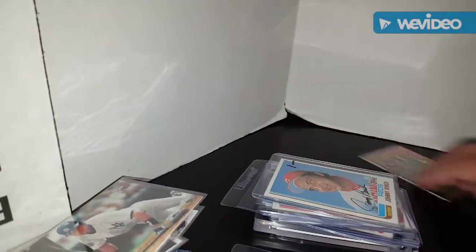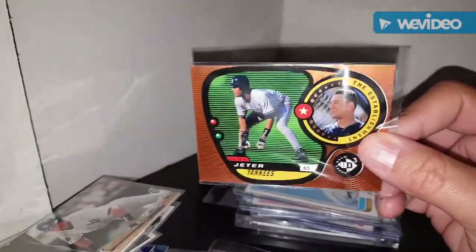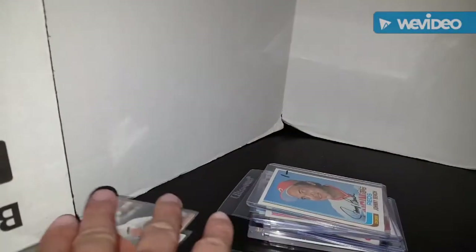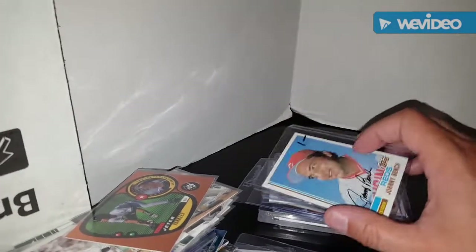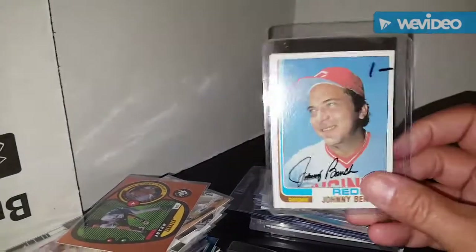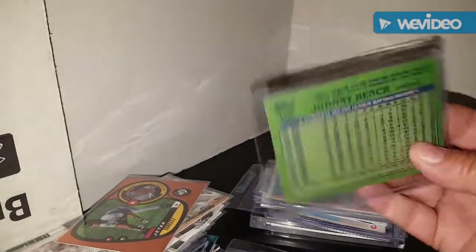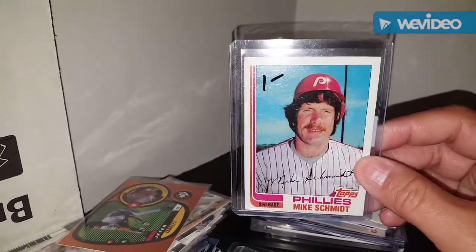There's actually another Jeter card that slipped out - a UD3 card of Jeter: The Establishment. For the Hall of Fame binder, got this 1982 Johnny Bench Topps card, and for the '82 Topps, this Michael Jack Schmidt card.